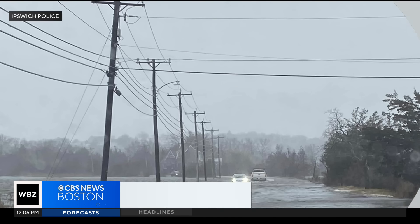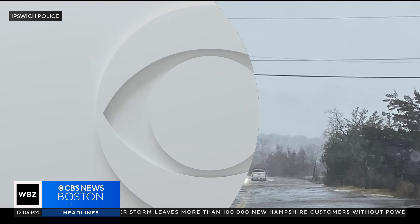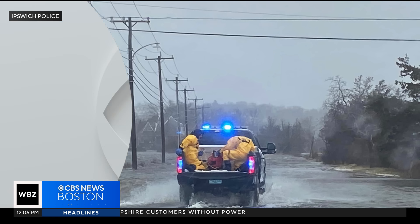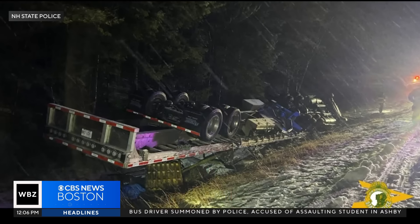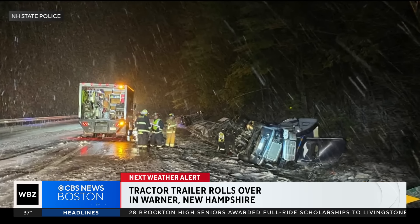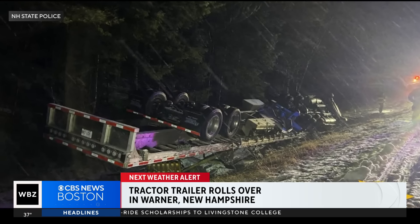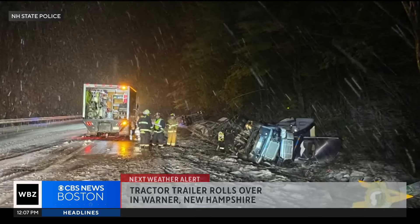Take a look at this scene in Ipswich, where fire and police rescued someone out of their car stuck on the flooded causeway. Emergency crews are reminding everyone not to drive through any flooded roads — they say not only does that put crews in danger, it can also total your vehicle. In New Hampshire, slick roads caused big issues in Warner, west of Concord, where a fully loaded tractor-trailer rolled over on I-89 South. The truck was hauling shingles, which spilled all over the road. Cleanup took several hours, and state police cited the driver for driving too fast for road conditions.